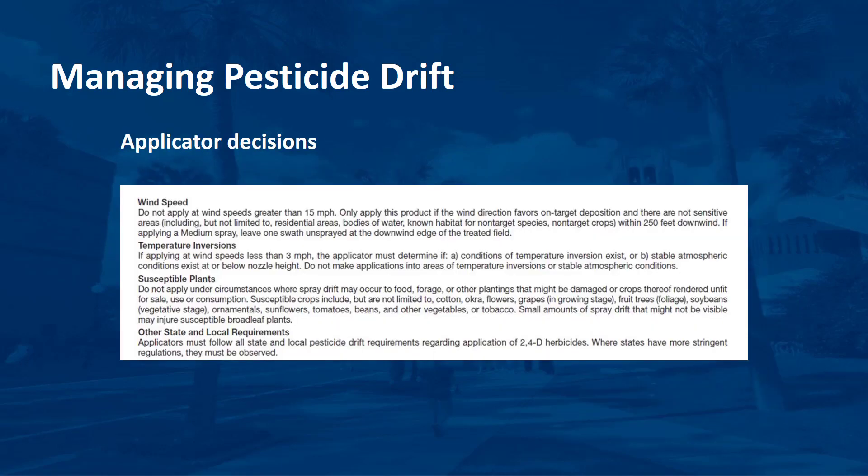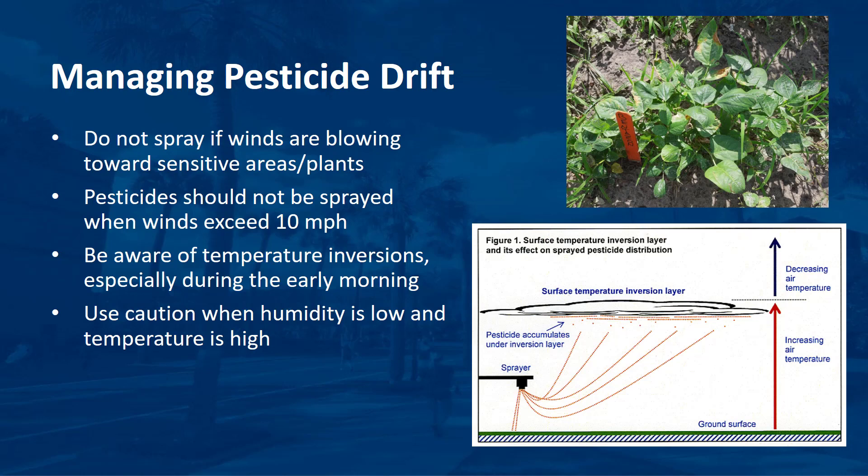Follow label directions. If there are specific conditions spelled out on a product label in regards to drift, they should be the first concern. Know the right conditions. If winds are blowing towards a sensitive area, do not spray at any wind speed. Ideally, winds should be in the range of 3 to 9 mph. Generally, pesticides should not be sprayed when winds exceed 10 mph. Use caution when winds are light and variable, especially when applications are to be made near susceptible vegetation.